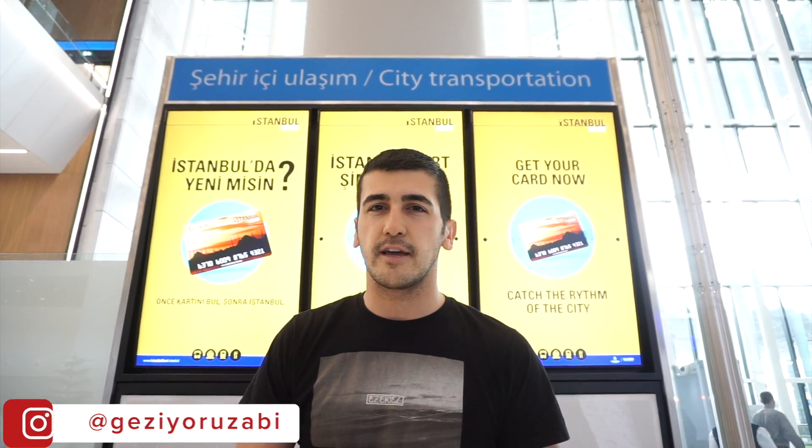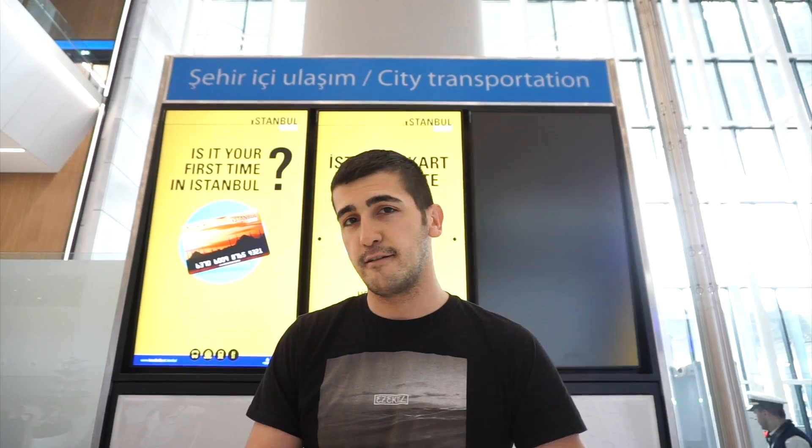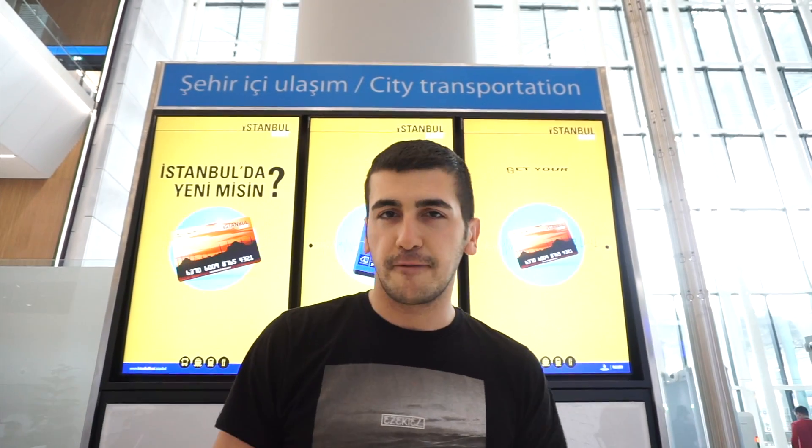Right now we don't have a metro here. The city center is around 40 kilometers away. You can go by bus, by Havaist — which is private buses, quite comfortable — and also by taxis and other options.